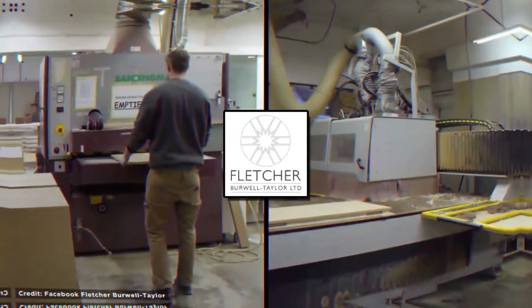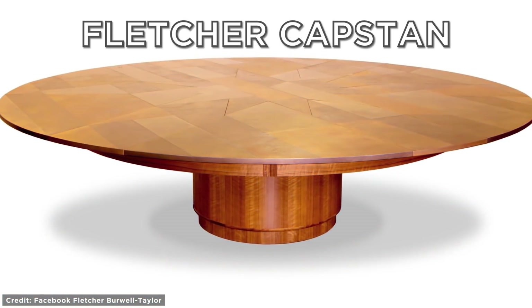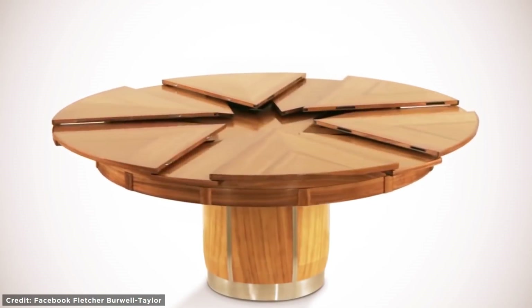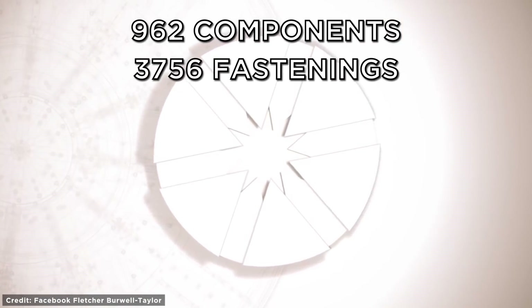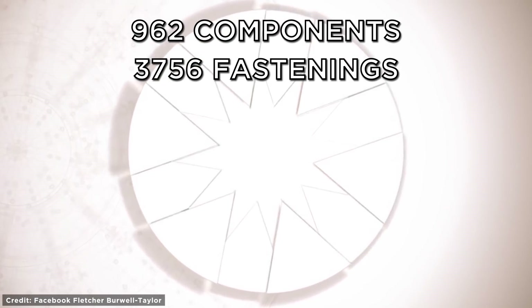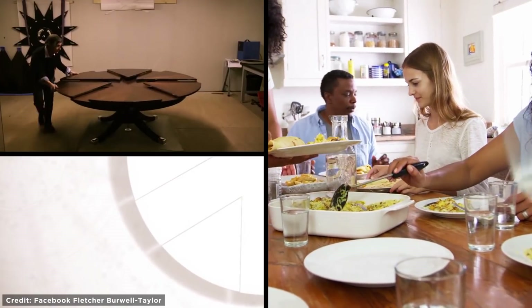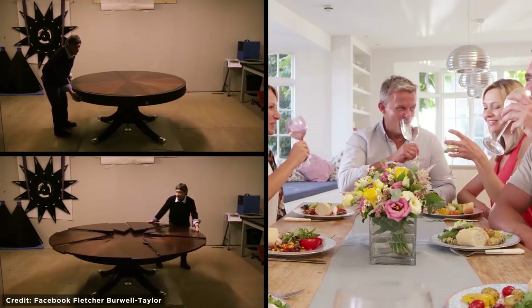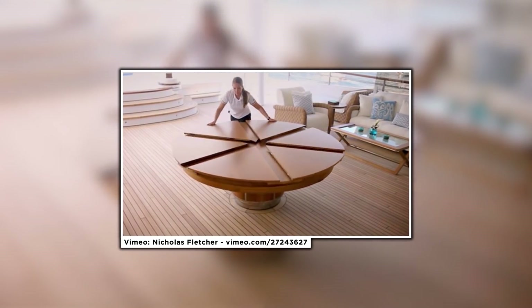Folding Table. Fletcher Burwell-Taylor is a British luxury furniture maker that designs the amazingly unique Fletcher Capstan Table — a hand-built table that can ingeniously change size by rotating. The design is quite complex, with 962 components and 3,756 fastenings, and took 15 years to perfect. For family meals you can all fit around the folded version, but when you have guests around, all you need to do is rotate it to its larger size. Unsurprisingly, these ingenious and rare tables are popular on yachts, where space is limited.